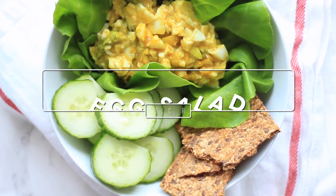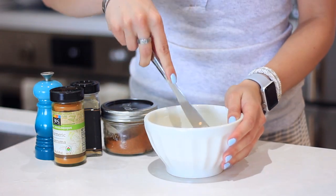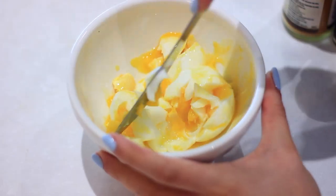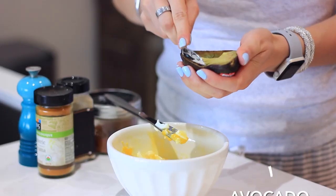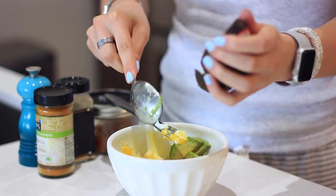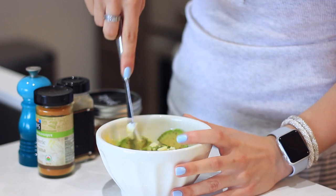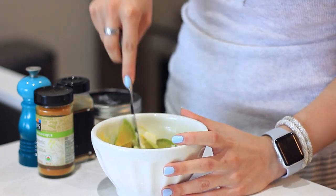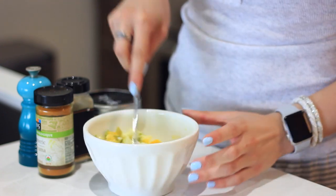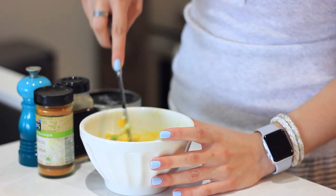Lastly, we're making my twist on an egg salad. I cook two eggs to medium boiled — I'm just not one for hard boiled eggs. I cut them into chunks, and eggs are actually a complete protein because they have all the essential amino acids. I'm adding in a quarter of an avocado for creaminess, and again those healthy fats coupled with the protein really help to keep blood sugar stable, reduce binge eating, and are great for mood, metabolism, and weight loss.